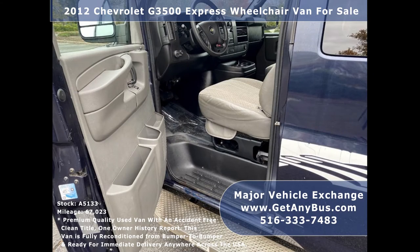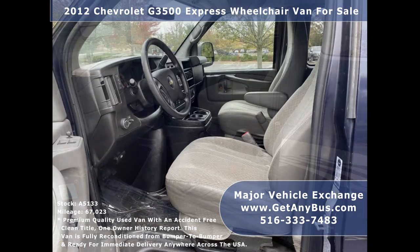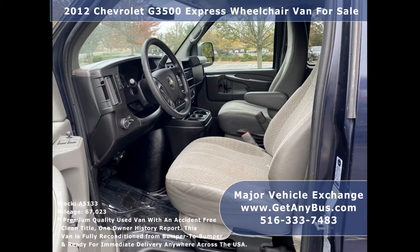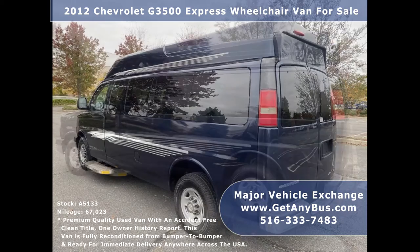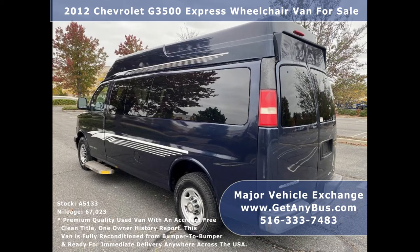It can accommodate up to three passengers plus driver and up to two wheelchair positions. It is ideal for adult transportation, church, tour, medical shuttle, handicapped mobility, family use, and ambulance services.